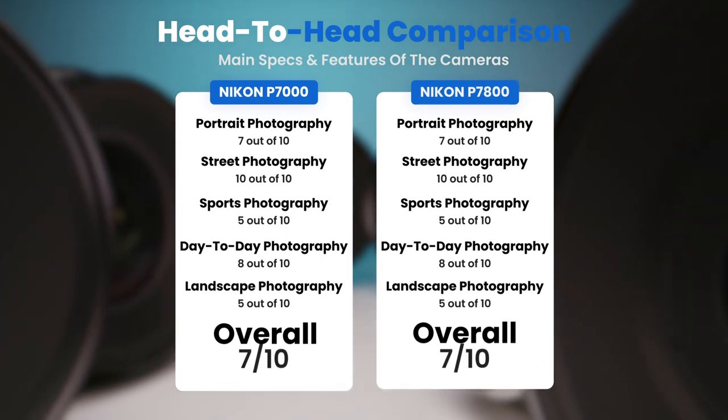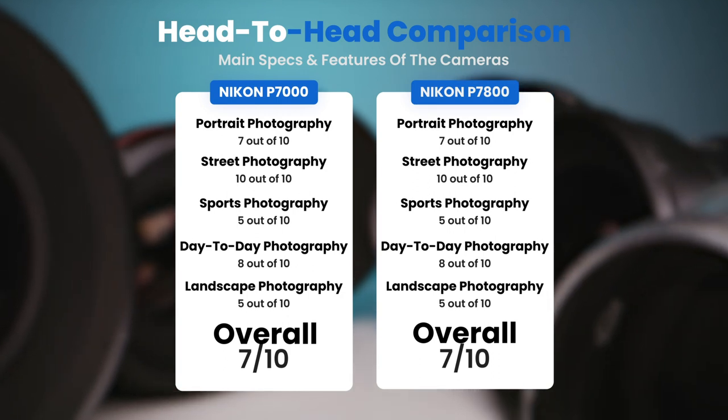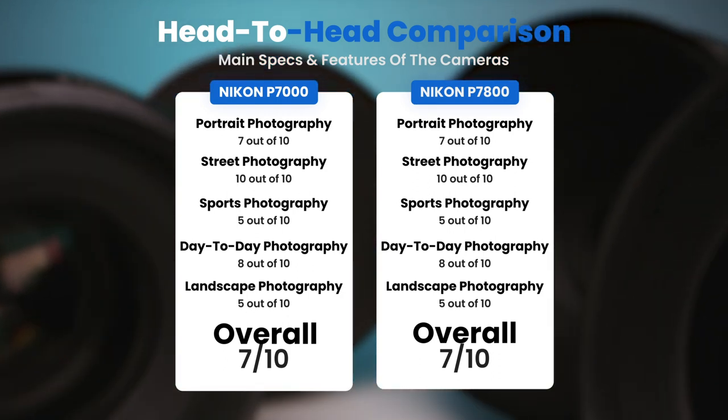To conclude, here are our overall ratings for both of these cameras. The Nikon P7000 receives an overall rating of 7 out of 10, and the Nikon P7800 also receives an overall rating of 7 out of 10.